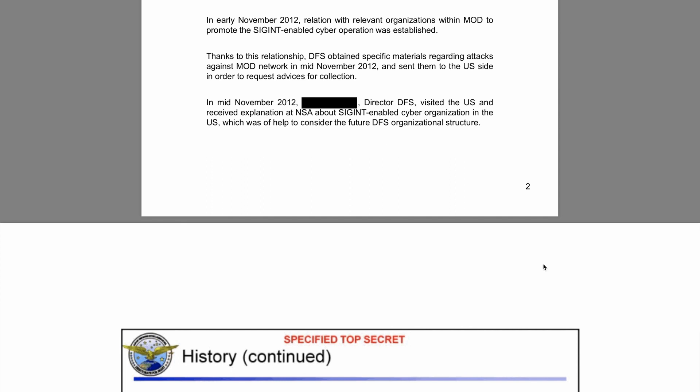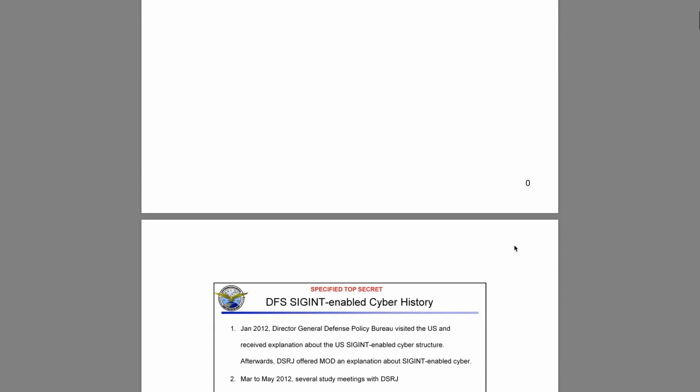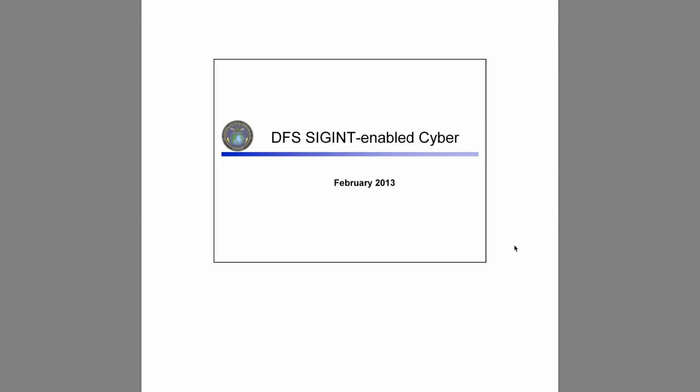This rare digital artifact comes from February 2013, when a DFS official presented it to the United States National Security Agency. Before I dive into the document itself, a quick overview of what SIGINT-enabled cyber means.